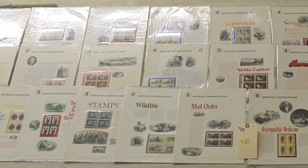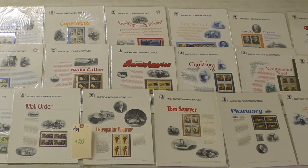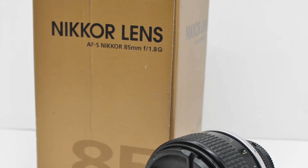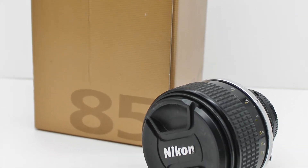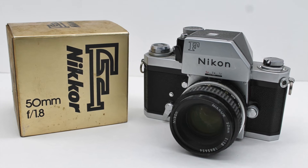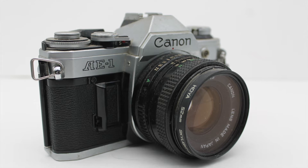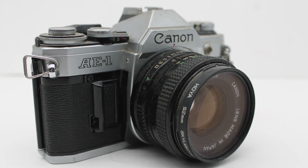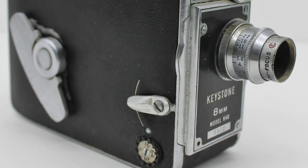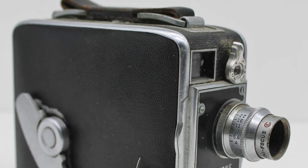Highlights include: lot number 20, a 32-piece 1972–1973 American commemorative sheets of stamps; lot number 22, a Nikon Nikkor AF-S 85mm lens; number 26, a Nikon F with 50mm Nikkor lens; number 27, a Canon AE-1 camera with Hoya 52mm lens; and number 28, a Keystone 8mm Model K40 vintage movie camera.